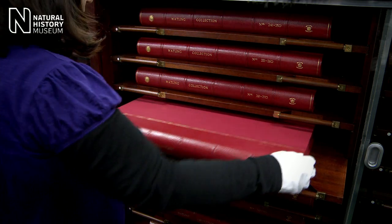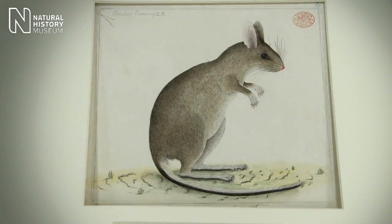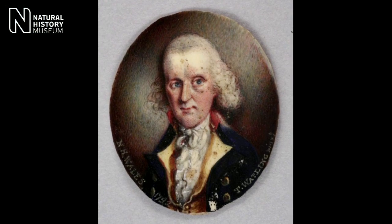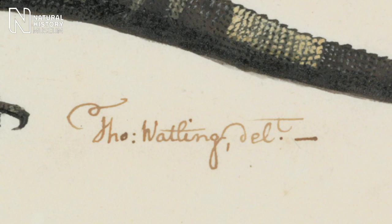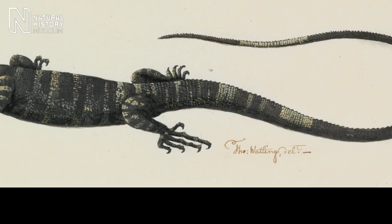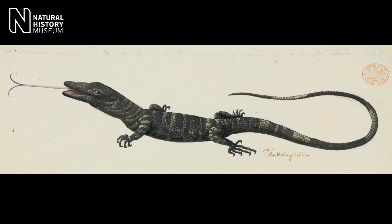The First Fleet didn't contain any official artists or naturalists, but there were a number of amateur naturalists who were very keen to capture the flora and fauna that they were seeing before them. Amongst them was the Surgeon General of the colony, John White. He commissioned one of the convicts, Thomas Watling, who was a convicted forger but also a trained landscape artist, to draw hundreds of images of the flora and fauna and the people of the Port Jackson area.